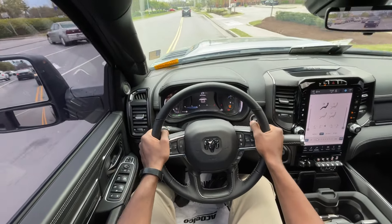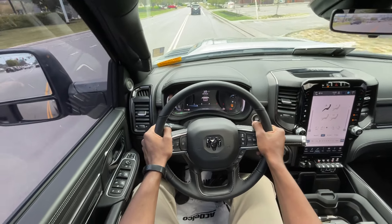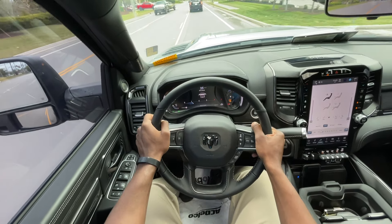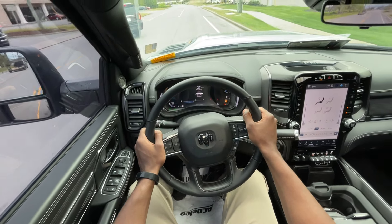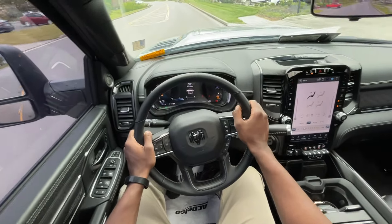Having the power running boards, the sunroof — it just makes you feel like you are in the king of heavy duty trucks, because you just get so much in this package. And especially with the Mega Cab, the space you get in here is phenomenal — so much usability.